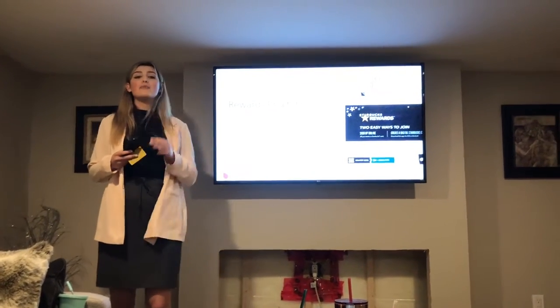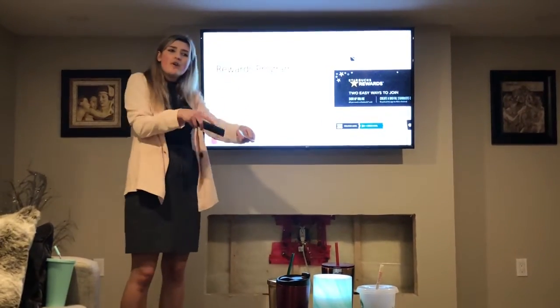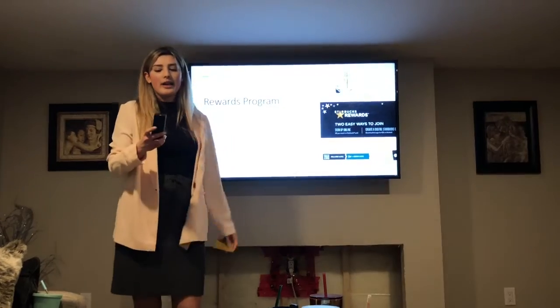If you download the app, you can order ahead so you don't have to wait in line. You just order on your phone and then go up to the counter and get your drink.